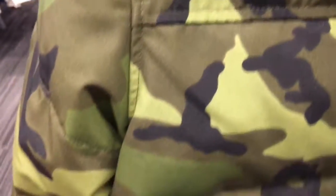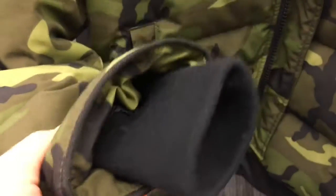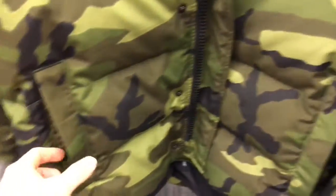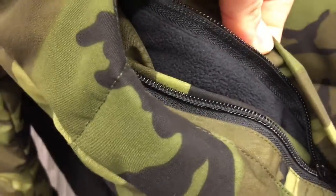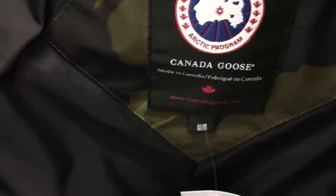At the Nordstrom Rack in my local area. The first one is this Canada Goose classic camo jacket — very nice. I really like the color and pattern, just overall a very nice jacket. I wish it wasn't such a high price; I think it was like $250, but the original price is $750.